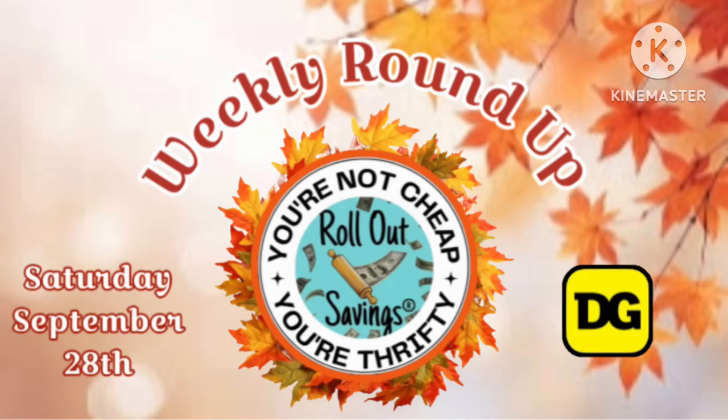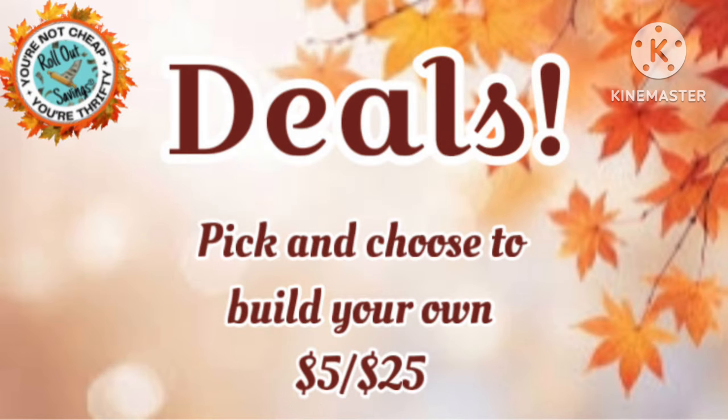Hey guys, it's Ange and I'm here with your weekly roundup for Saturday, September the 28th at Dollar General. So let's just jump right on into our deals.